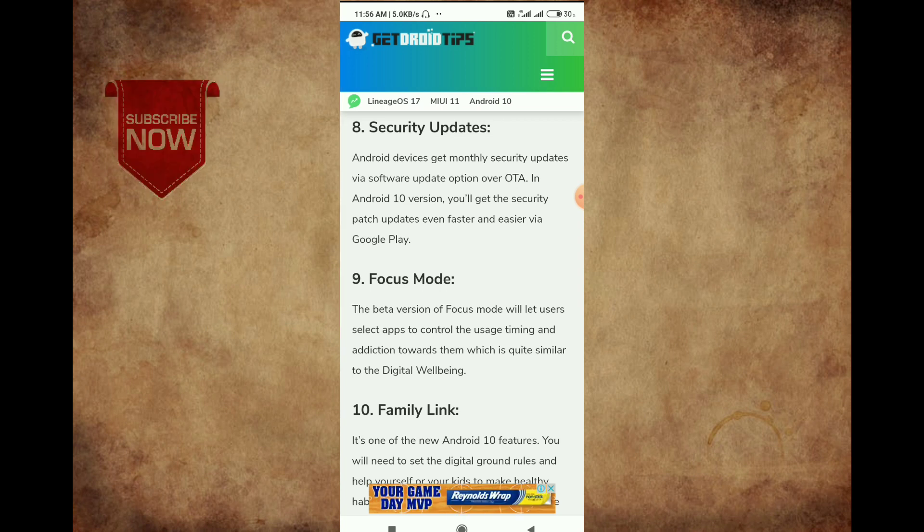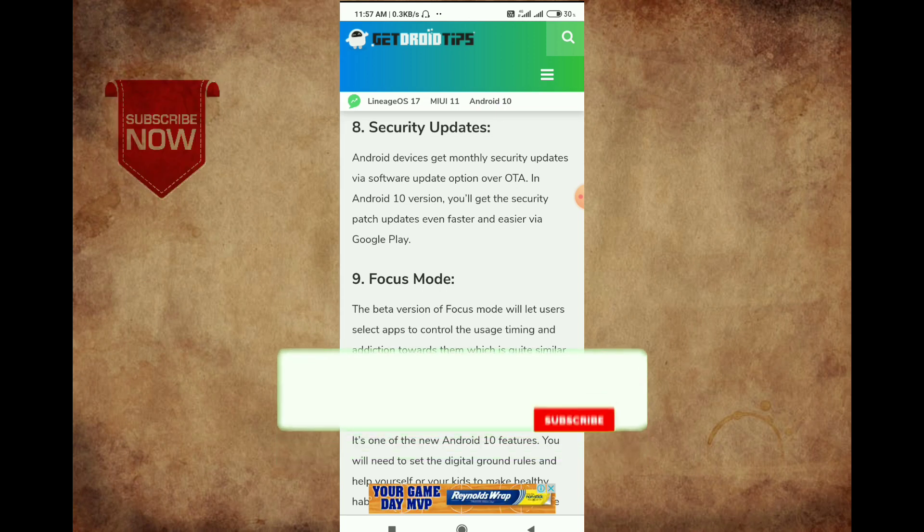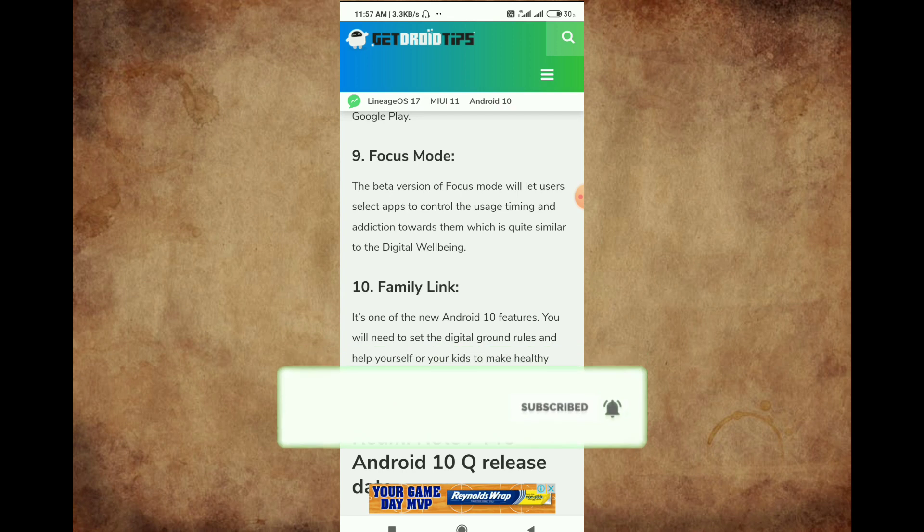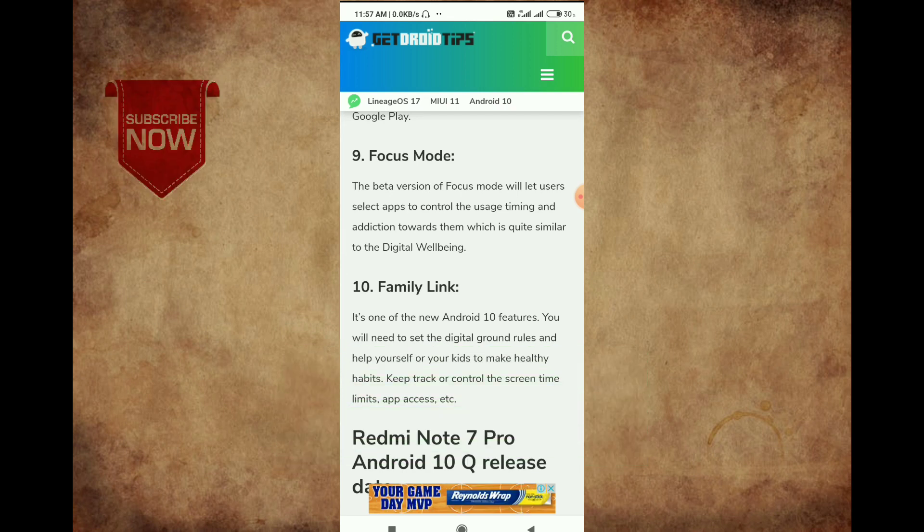If you've opened the video, you can get a link in the description box. We have access to the link and can check the icon. The next one is Family Link. You will have a parent-type control where you can manage app usage and websites. This is a new update on the Redmi Note 7 Pro. You can set the app permissions as a parent.